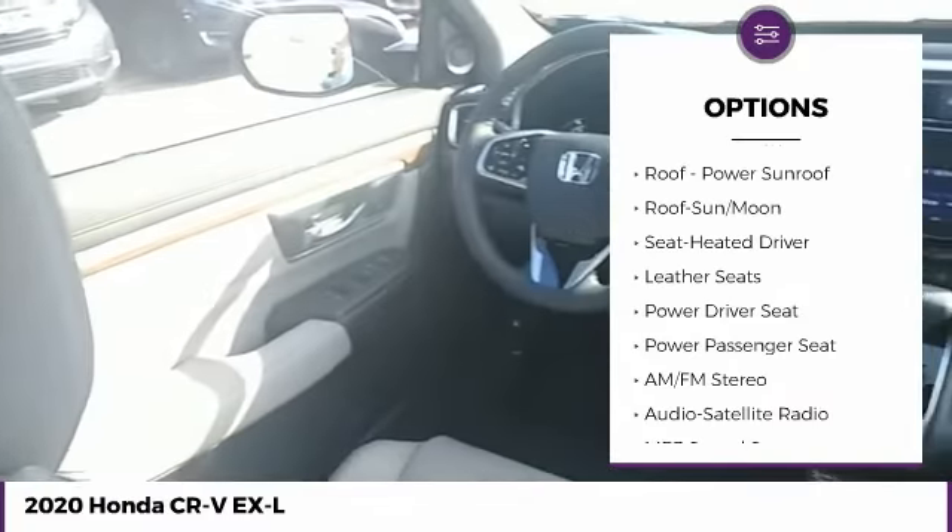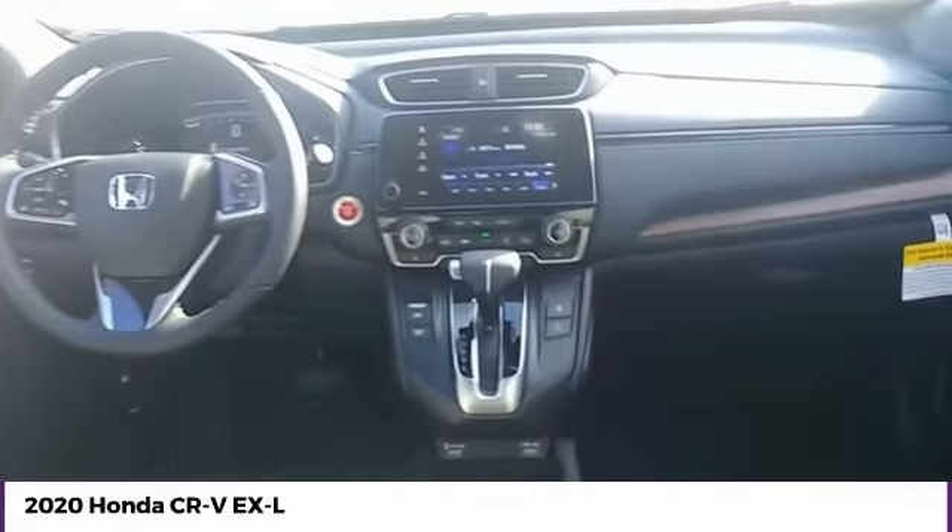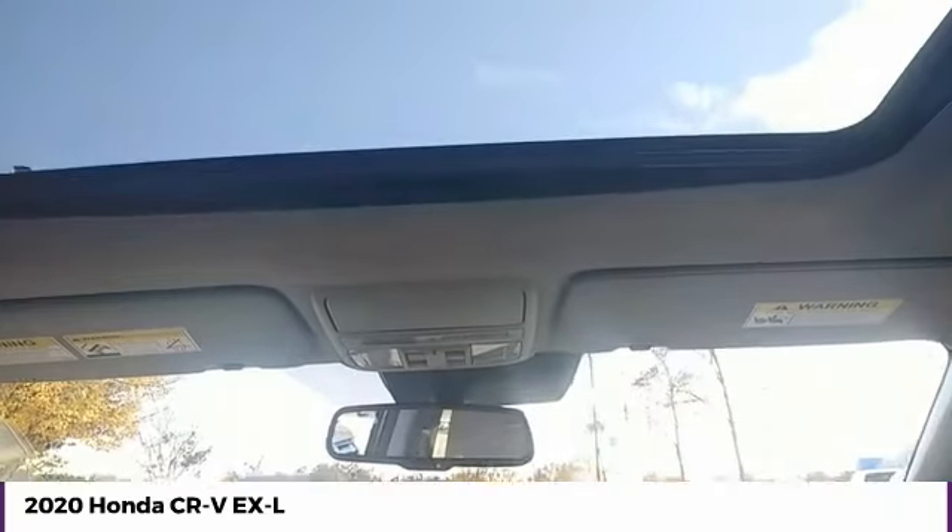Remote trunk release, FWD, headlights auto off, mirror memory, and security system.